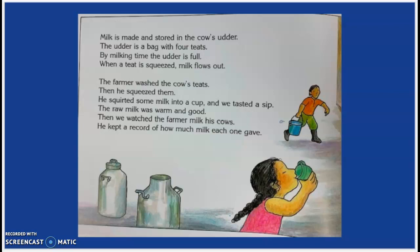Milk is made and stored in the cow's udder. The udder is a bag with four teats. By milking time, the udder is full. When a teat is squeezed, milk flows out. The farmer washes the cow's teats, then he squeezed them. He squirted some milk into a cup, and we tasted a sip. The raw milk was warm and good. Then we watched the farmer milk his cows. He kept a record of how much milk each one gave.